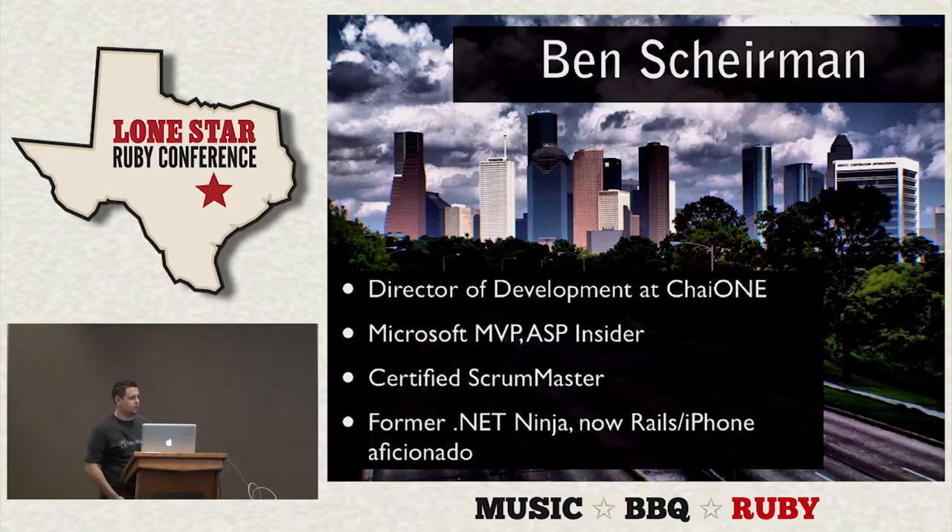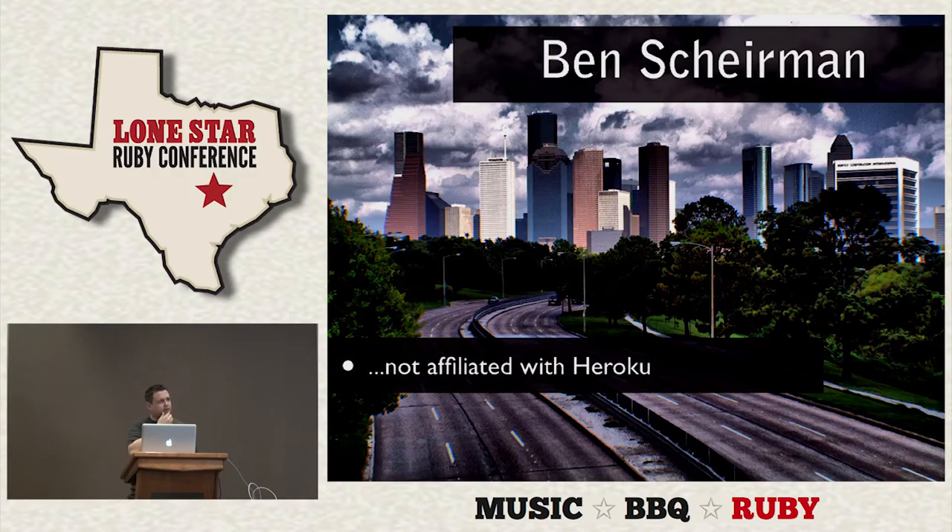My name is Ben Sherman. I work for Chi One in Houston. I'm a Microsoft ASP insider and MVP, a certified scrum master, and I've sort of left the .NET community and have been doing full-time Rails and iPhones since February. I'm not at all affiliated with Heroku — I just really, really like their stuff.